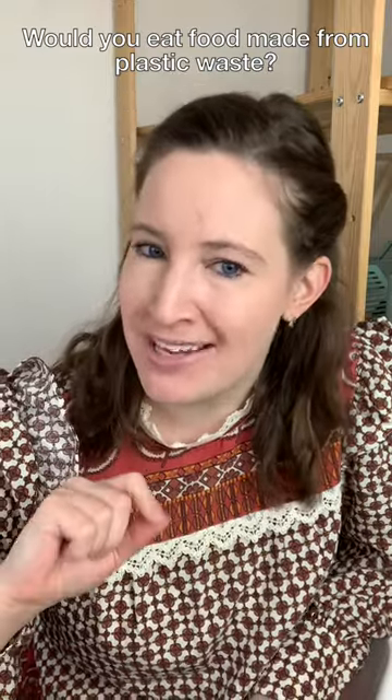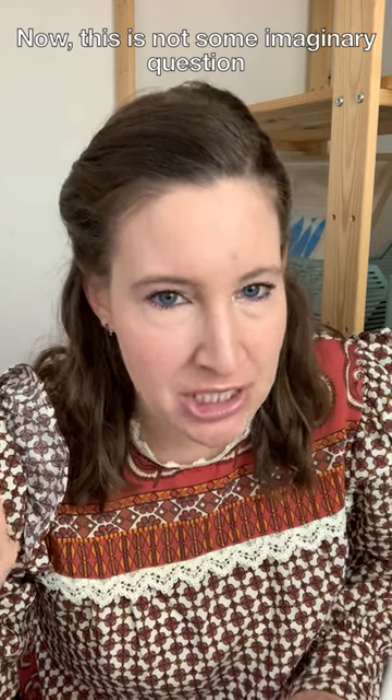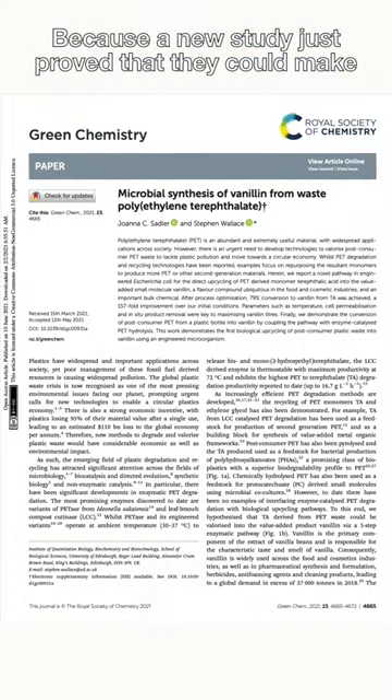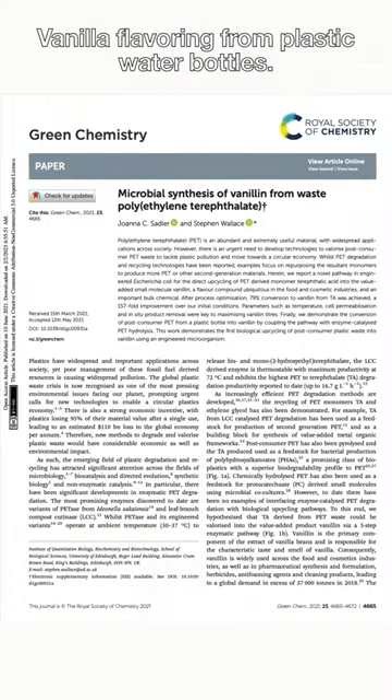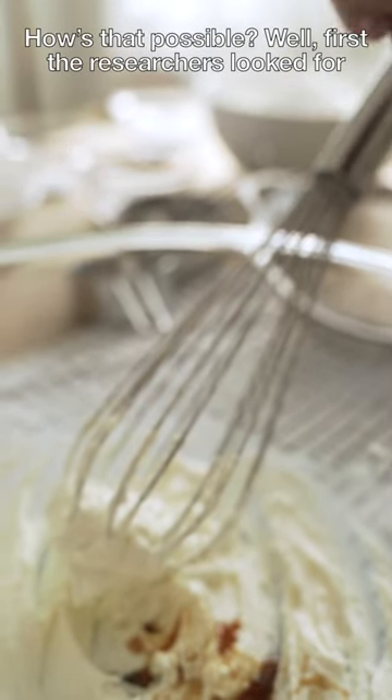Would you eat food made from plastic waste? A new study just proved that they could make vanilla flavoring from plastic water bottles. How's that possible?